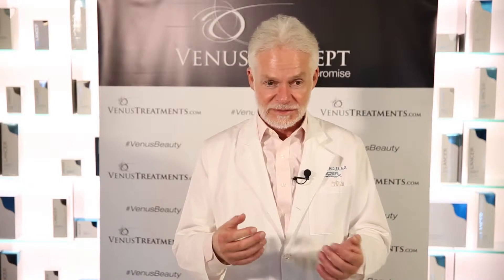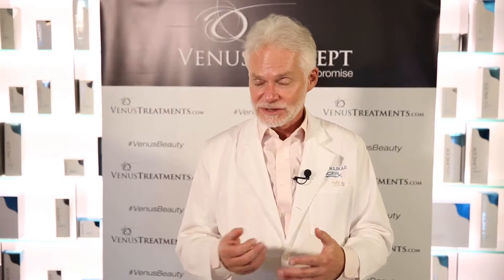Some things have to do with skin cancer, some things have to do with regular dermatology, and some things are purely cosmetic. And many of the things we do have to do with refining skin texture.